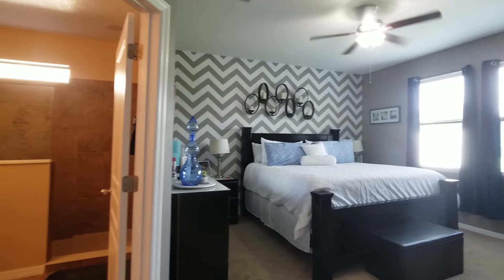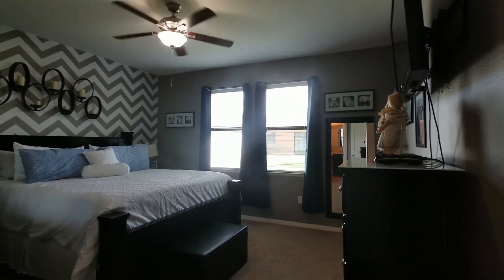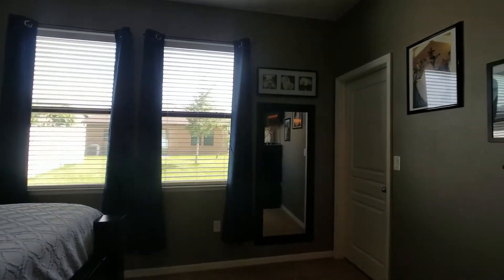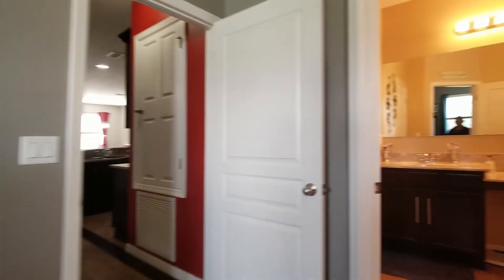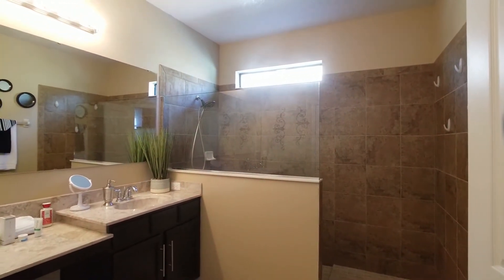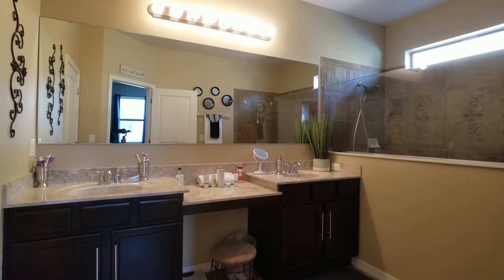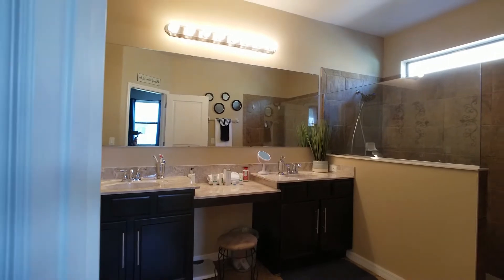And the master bedroom — really big room. Back, you have a master closet back there and master bath. You have an extended walk-in shower, his and hers vanity, and an extended mirror.